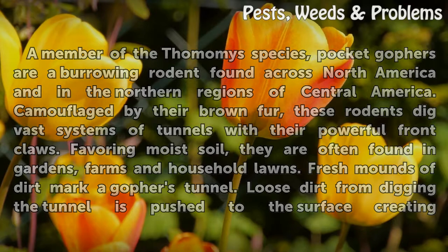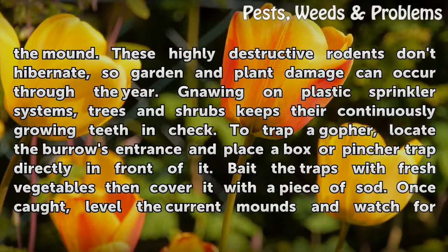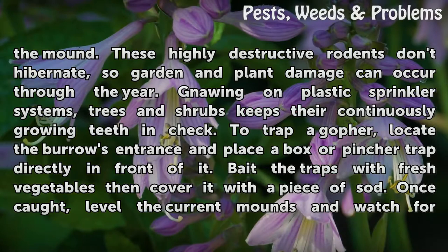Fresh mounds of dirt mark a gopher's tunnel. Loose dirt from digging the tunnel is pushed to the surface, creating the mound. These highly destructive rodents don't hibernate, so garden and plant damage can occur through the year. Gnawing on plastic sprinkler systems, trees and shrubs keeps their continuously growing teeth in check.